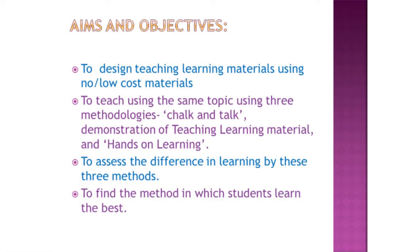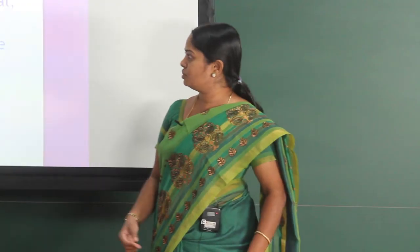The aims and objectives were: to design teaching-learning materials using no-cost or low-cost materials; to teach the same topic using three different methodologies — chalk and talk, demonstration of the teaching-learning material, and hands-on learning activities; and also to assess the difference in learning by these three methods and to find the method in which students learn the best.